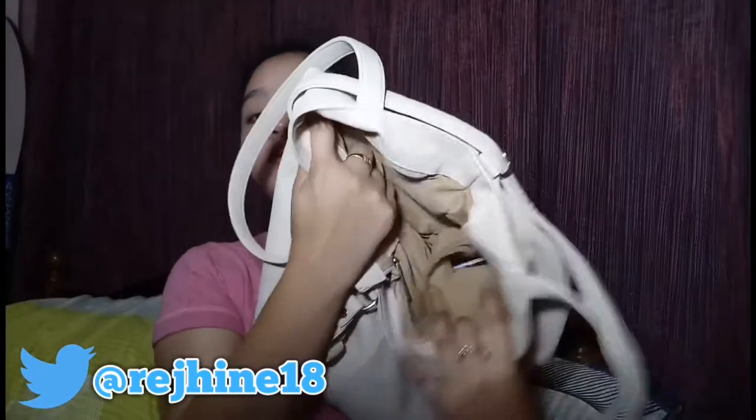That's everything in my bag, guys — nothing else in there! I hope you liked this video. Please don't forget to give me a thumbs up and subscribe to my channel. This is just a simple, casual video — artista feels! Bye bye, see you in my next video!